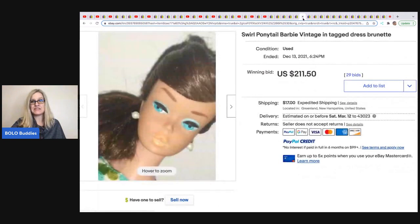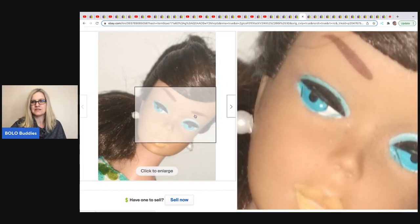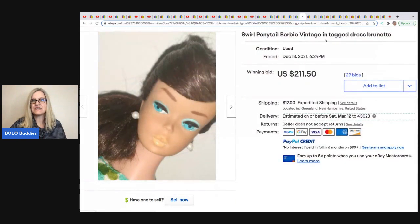The next item comes from Vintage Barbie — it's another Barbie. It is a Swirl Ponytail Barbie with vintage tagged dress. Her makeup still looks great. It sold for $211.50.